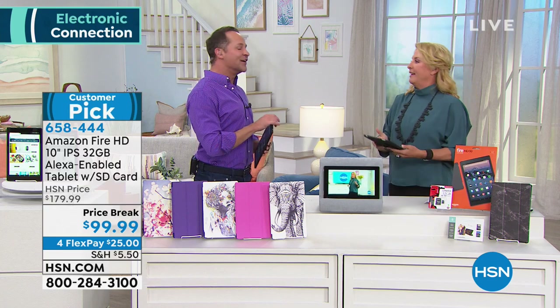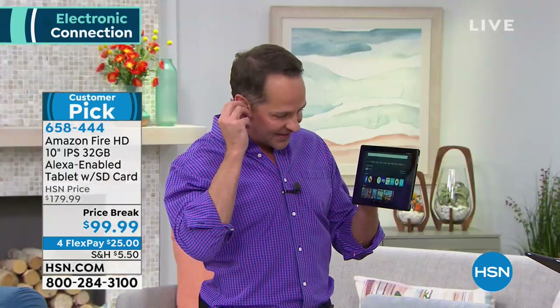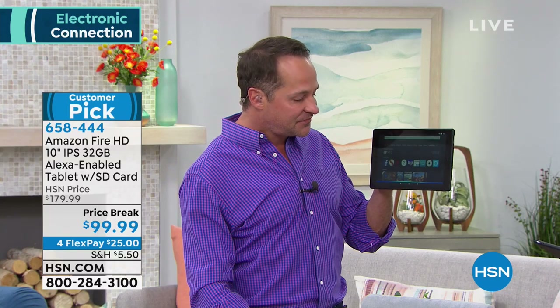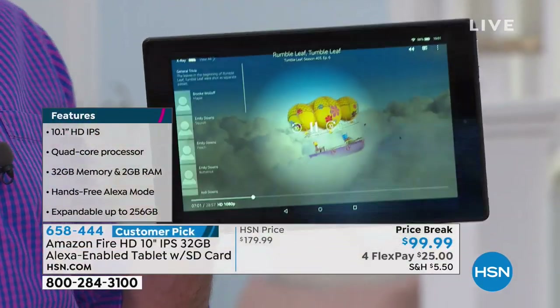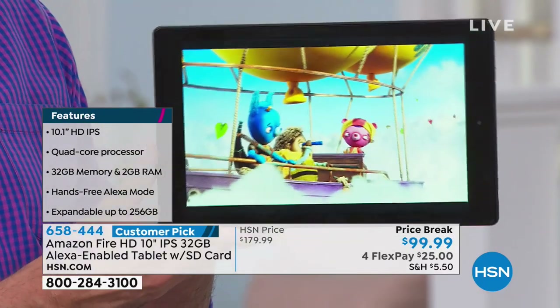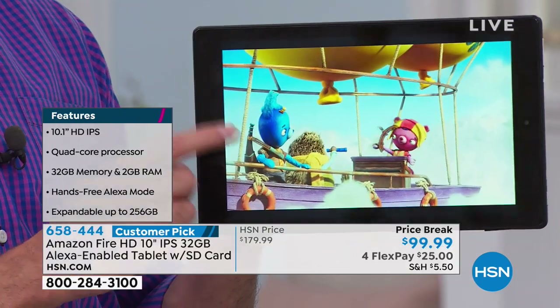My gosh, what a gorgeous screen this is. Let me show you something. Alexa, open Tumbleleaf. Here's Tumbleleaf — this is a way I like to show everybody how pretty the screen is. You can stream Netflix, Hulu, HSN, but there's nothing quite like streaming a kids movie that has a ton of color. Look at that — it looks three-dimensional almost. It's so saturated.